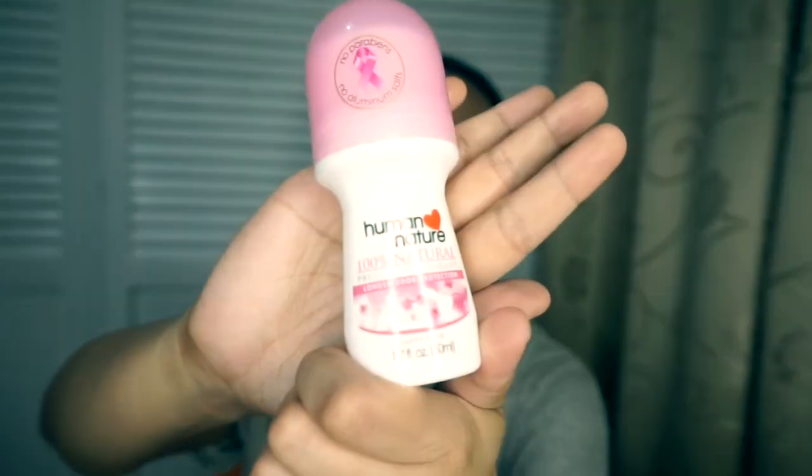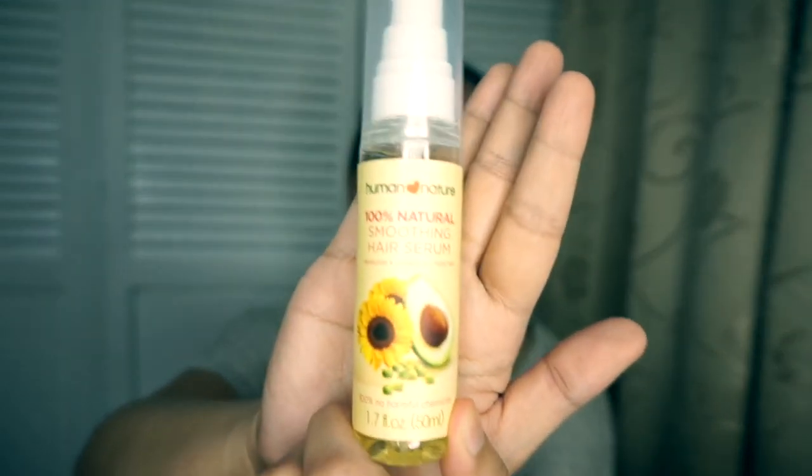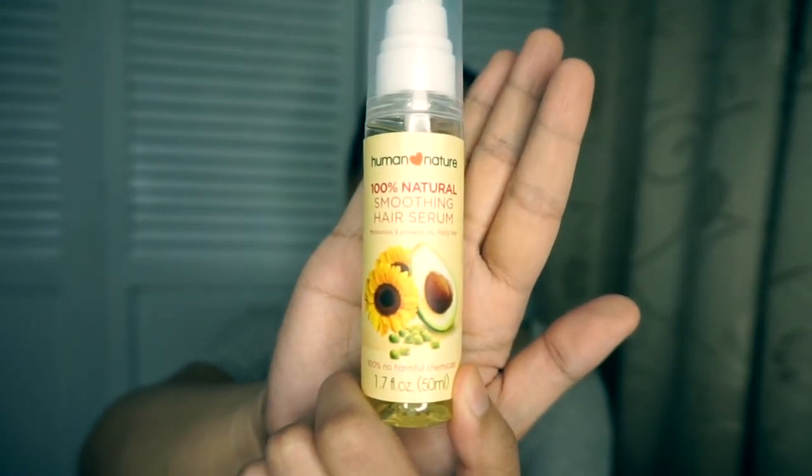I also use their deodorant roll-on — they have it in stick form too, but I prefer the roll-on. I also have the Smoothing Hair Serum, which I use on bad hair days to flatten my hair.